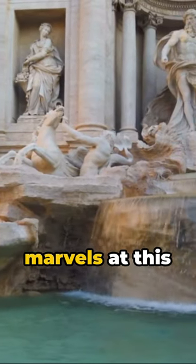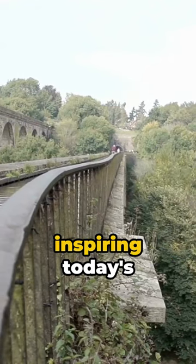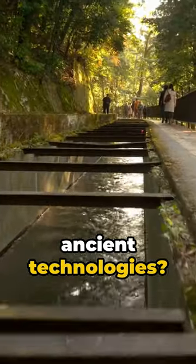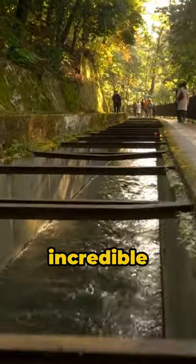Modern science marvels at this ancient system, inspiring today's water treatment. Intrigued by ancient technologies? Subscribe for more incredible innovations.